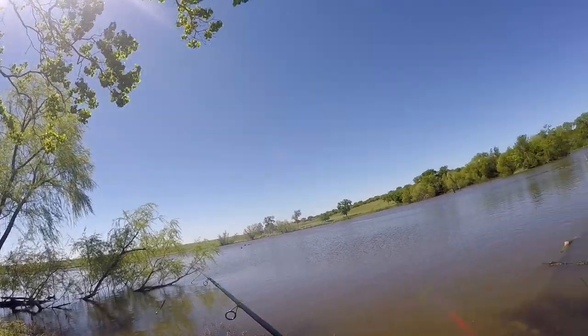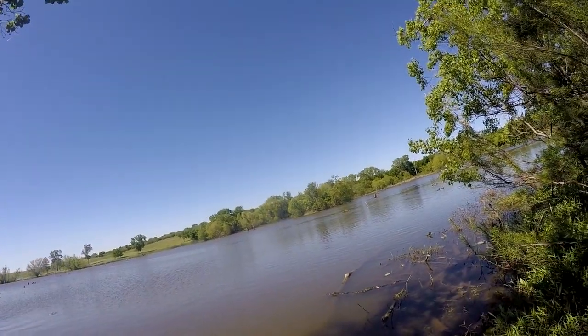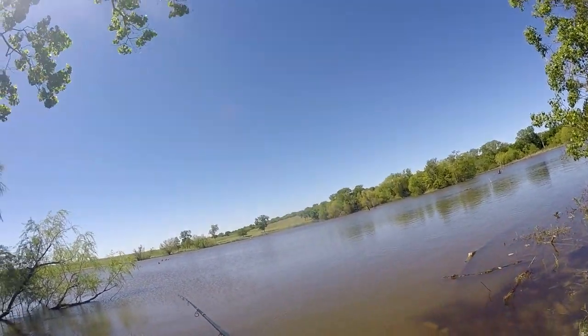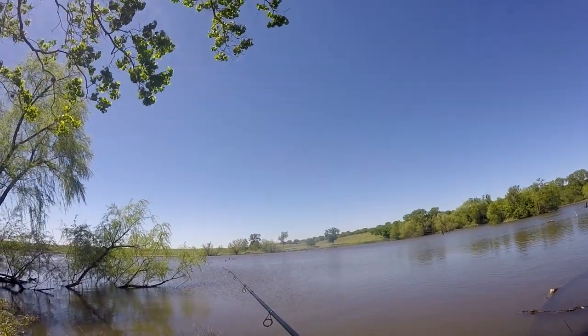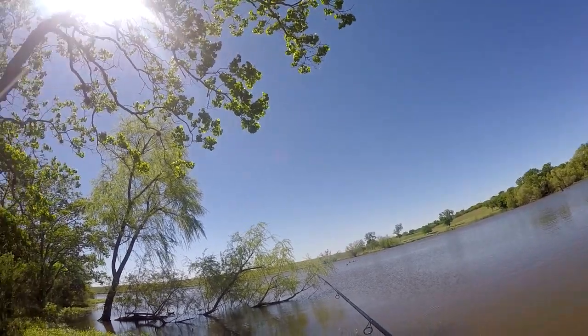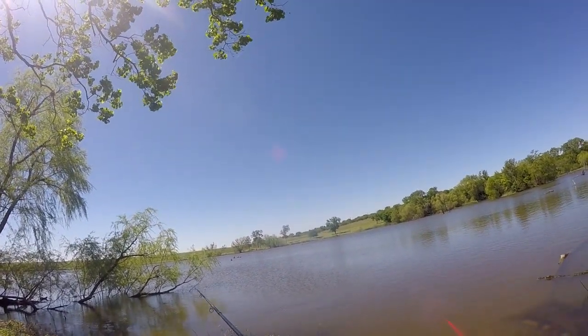I've also got my secondary rod today, which is a telescopic. I'm hoping to catch a substantial fish, because I really want to see how both of these rods handle a decent-sized fish.